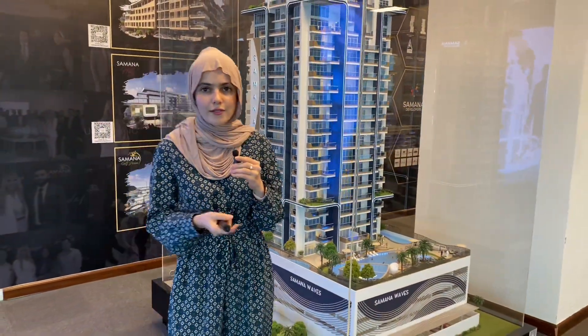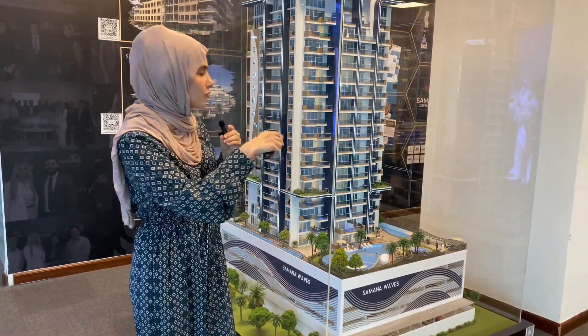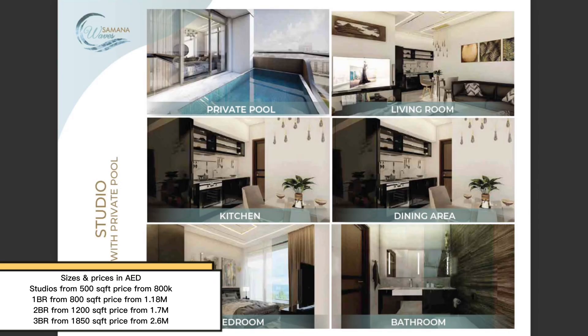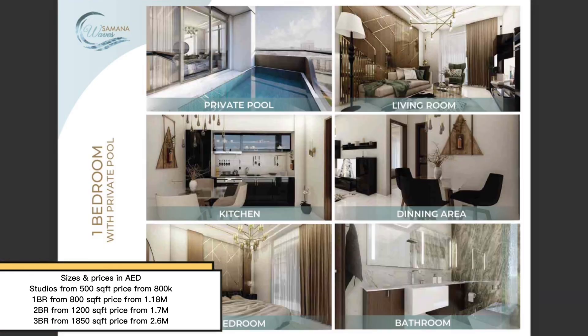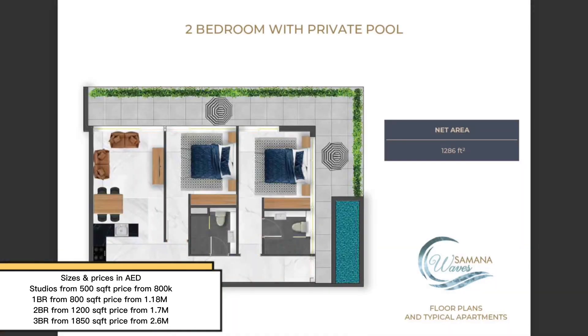Let's talk about sizes and prices. Studios with private swimming pools start from 500 square feet, with prices starting from 800,000 dirhams. One bedrooms start from 800 square feet, with prices starting from 1.18 million dirhams.